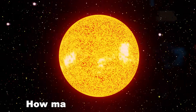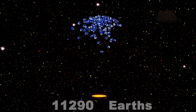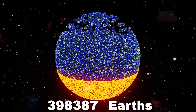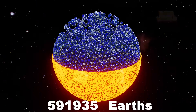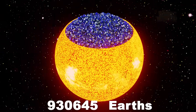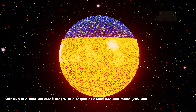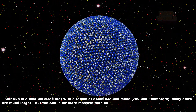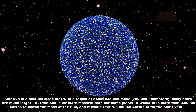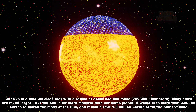The Sun. How many Earths fit in the Sun? Our Sun is a medium-sized star with a radius of about 435,000 miles, 700,000 kilometers. Many stars are much larger, but the Sun is far more massive than our home planet. It would take more than 330,000 Earths to match the mass of the Sun, and it would take 1.3 million Earths to fill the Sun's volume.